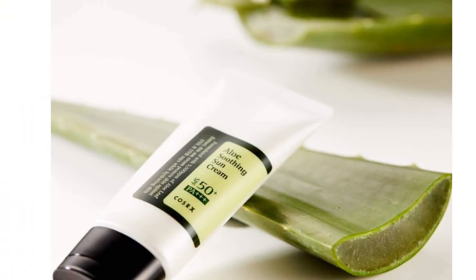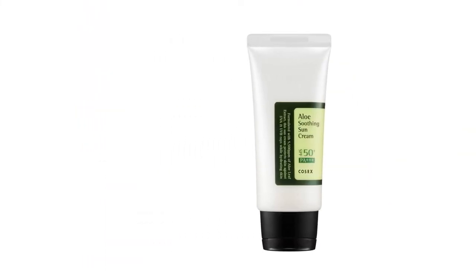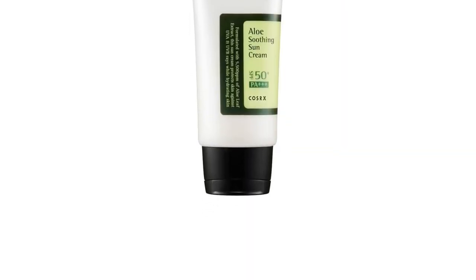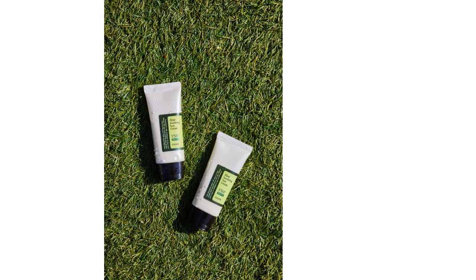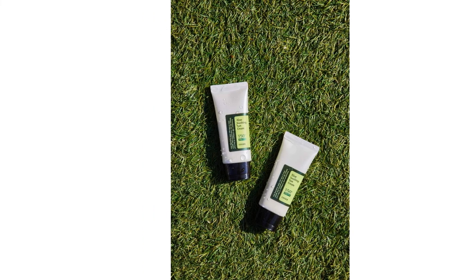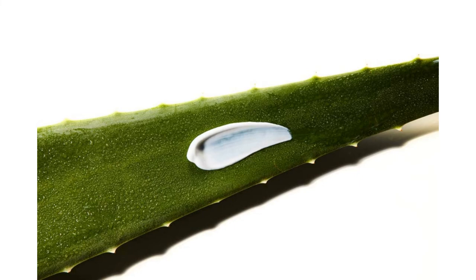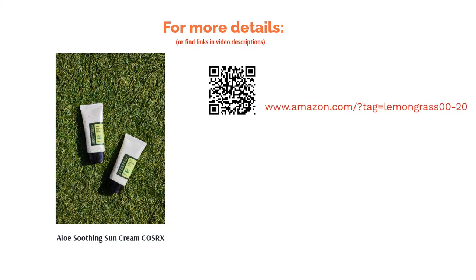A few buyers doubted the authenticity of this product, so we've included the link to the manufacturer's website for you. On the other hand, many buyers deemed the sunscreen a savior to their sensitive skin, since it was formulated without chemical blockers and was quite gentle on their skin. After using the product for a while, various reviewers noticed a major improvement in their skin conditions. Imperfections such as acne scars and redness seemed to fade away and their skin looked more radiant. Another plus point was that the product left no white sheen, which was particularly helpful for those with dark skin tones.